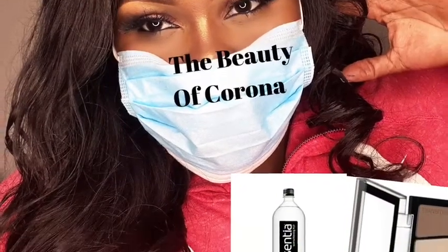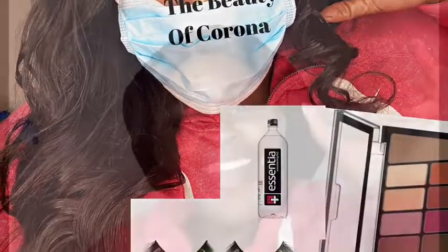Yo, where you at? You in your studio doing makeup? And welcome back to my channel. So today I wanted to talk to you guys about the beauty of Corona. So I know there's so many things going on. Let's get beautified, let's have some fun. We're in the house.